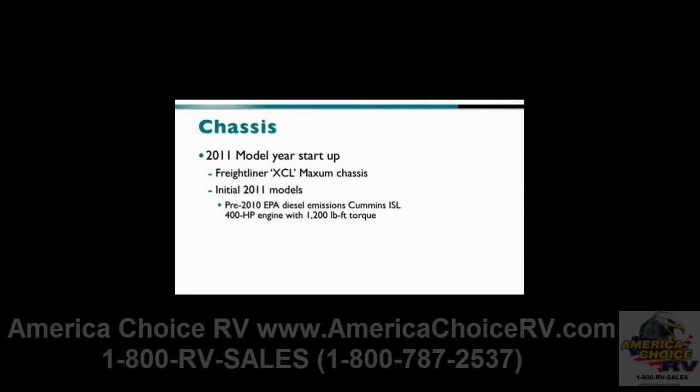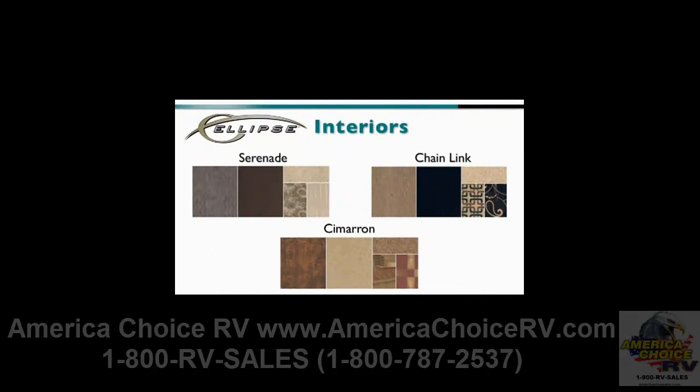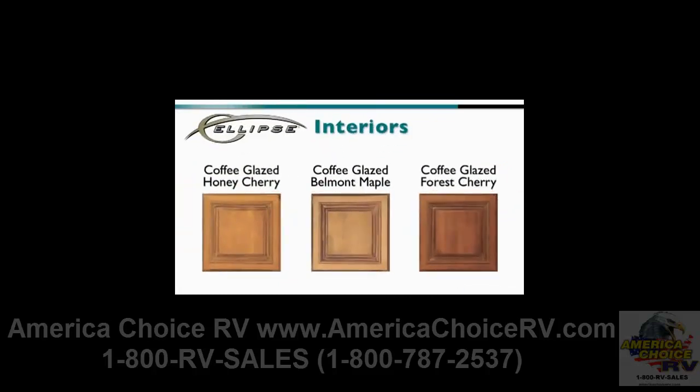The initial 2011 model year production will feature a pre-2010 EPA diesel-emission Cummins ISL 400-horsepower engine with 1,200 foot-pounds of torque. A 2010 EPA diesel-emission Cummins ISL engine rated at 450 horsepower and 1,200 foot-pounds of torque will be incorporated as a running line change. There are three interior colors on the Ellipse — Serenade, Chainlink, and Cimarron — and three wood colors: Coffee-Glazed Honey Cherry, Coffee-Glazed Belmont Maple, and Coffee-Glazed Forest Cherry.